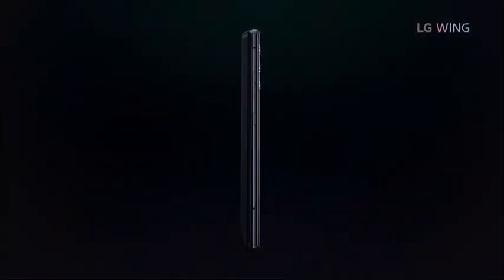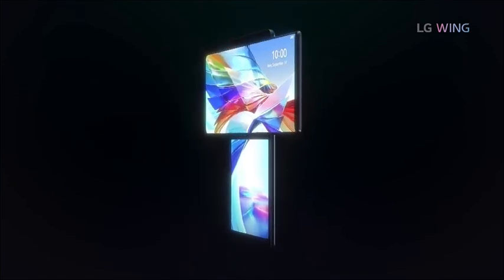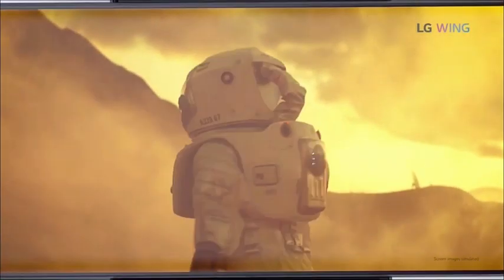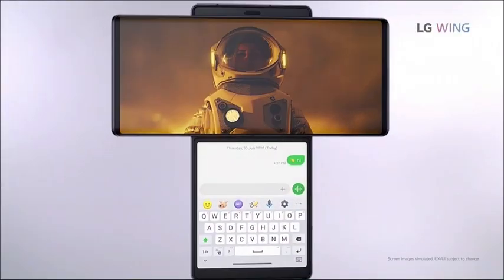The big thing on my wish list every year is tech, and this year is no exception. Check out the LG Wing — it's the world's first 5G smartphone with a swivel that lets you maximize multitasking on two screens. You can watch a video or game on one screen while texting on the other, and it has OLED Full Vision which gives it a crisp display.